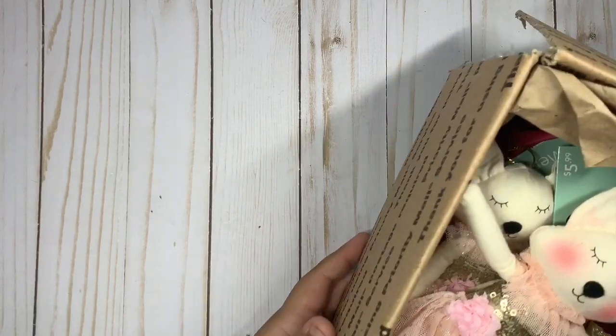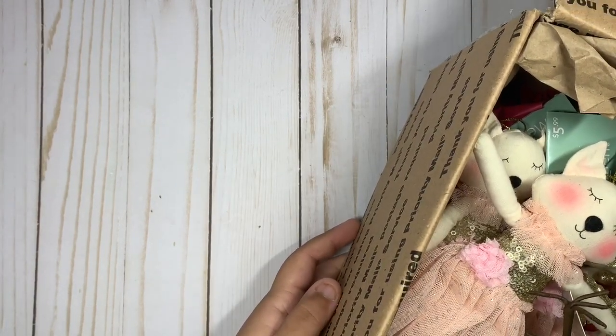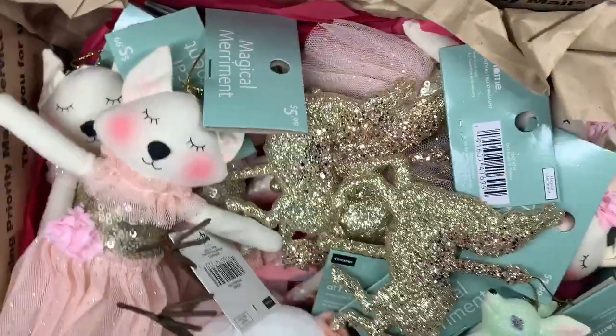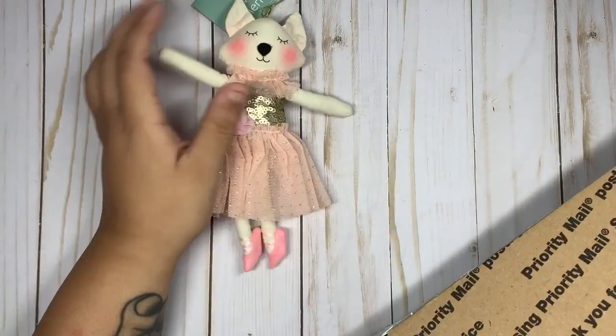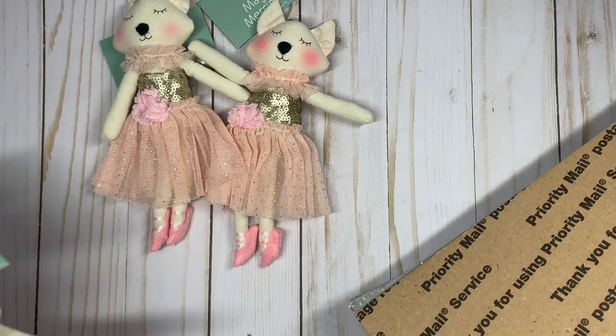Welcome back to a new video! I have a haul — this store is called At Home. I actually don't have this store where I live, so my friend was kind enough to get some ornaments for me. Here's a new peek, so we're gonna dig in. They are all super cute, and I love Christmas ornaments!